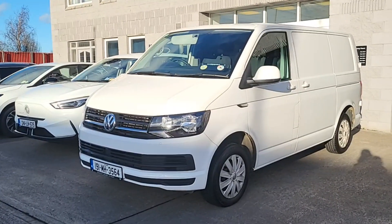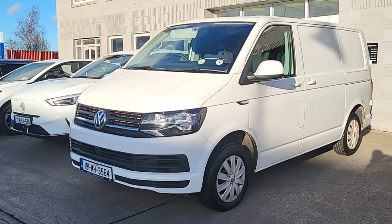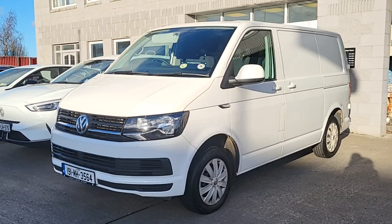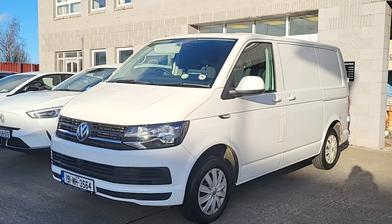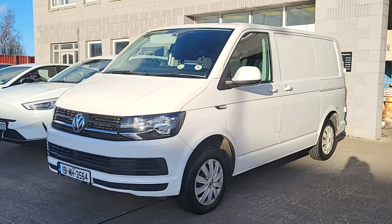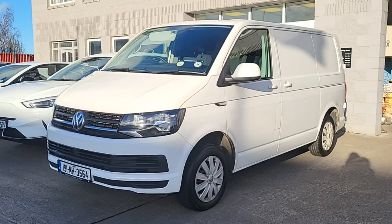So folks, that's it — the 2019 Transporter van here at Brian Reynolds Car Sales. This van does come VAT registered so you can claim the VAT. It's available now and comes with a year's warranty. We're happy to take in part exchanges and organise finance as well. Why don't you contact us today and we'll make it happen. Thanks for watching, chat to you soon.